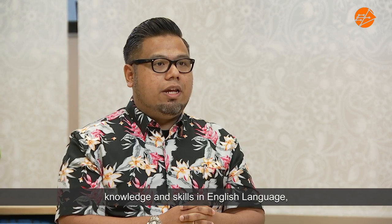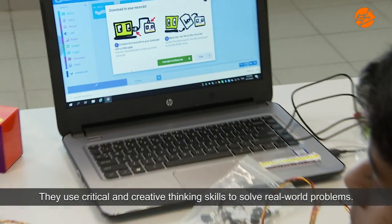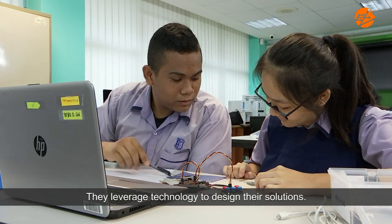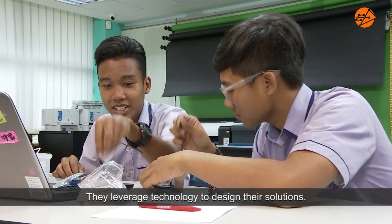Our Applied Learning Programme enables students to integrate knowledge and skills in English language, Infocom technology and art. They use critical and creative thinking skills to solve real-world problems, and they leverage technology to design their solutions.